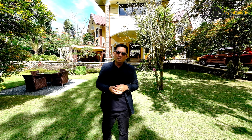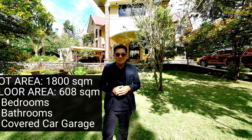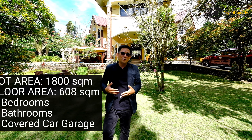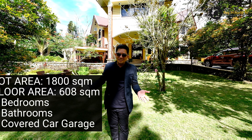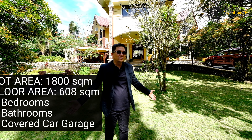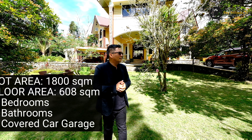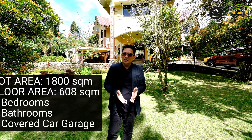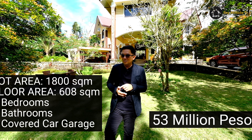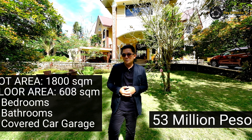This property has a total land area of 1,900 square meters with a floor area of 608 square meters. You've got five bedrooms and many bathrooms. The property is titled with a perimeter fence, a lot of live plants, greens with cave, with pond, and a 2,000-liter elevated tank. It is livable and selling in the market for 53 million pesos, capital gain tax included. If you are interested to buy this real estate property here in Tagaytay City, you can contact us on the number visible on the screen.